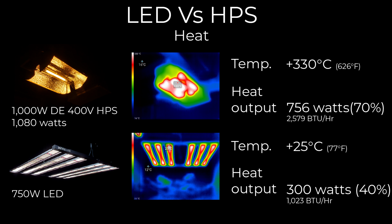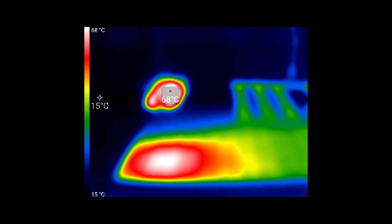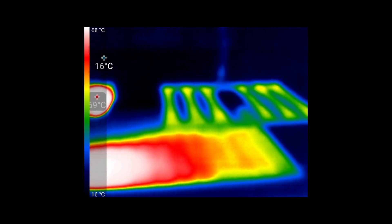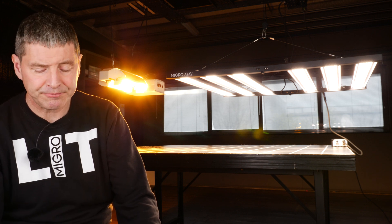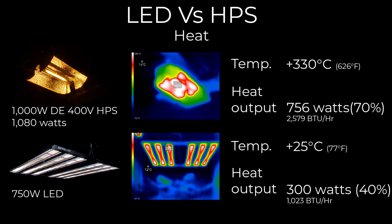The HPS also outputs a lot more radiant heat in the form of infrared. As shown by the thermal imaging camera, the surface underneath the HPS — your leaves and plant canopy — runs very hot and will be much warmer than the rest of the room. In terms of heat output, the thousand-watt double-ended HPS outputs about 756 watts or 2,500 BTUs per hour, while the LED outputs only about 300 watts or 1,023 BTUs per hour. So the HPS, for equivalent light output, produces about two and a half times as much heat.